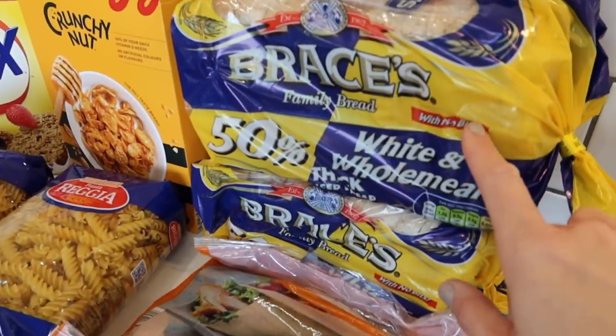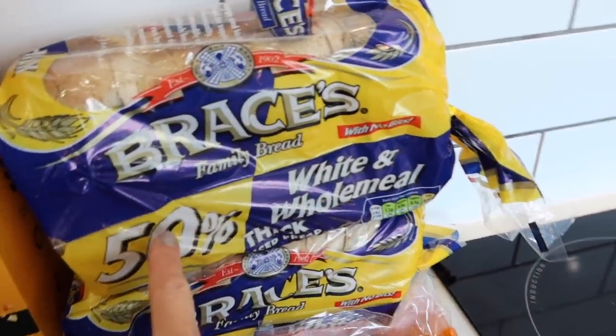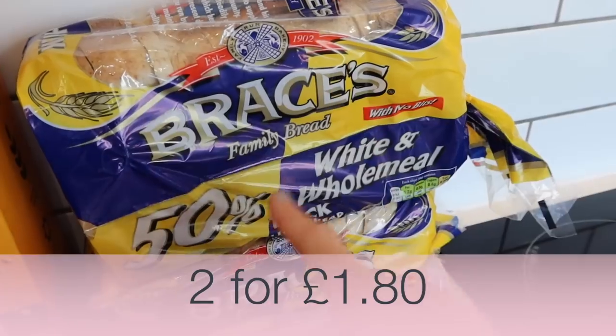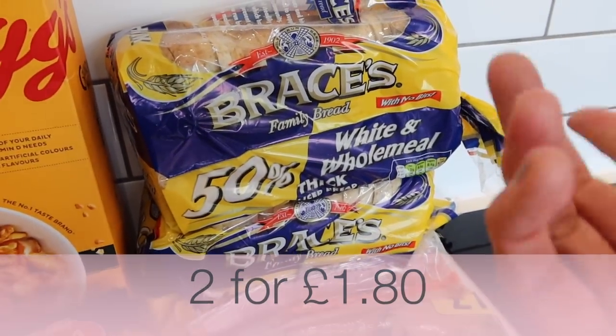I've got wraps, which we use for lunches, for fajitas, and as the bases for our pizzas. And then we've got some 50-50 bread. I can't remember ever having it before actually, but it's a good compromise between white and wholemeal. They were on a deal — price on screen — which is why I've got two of them.